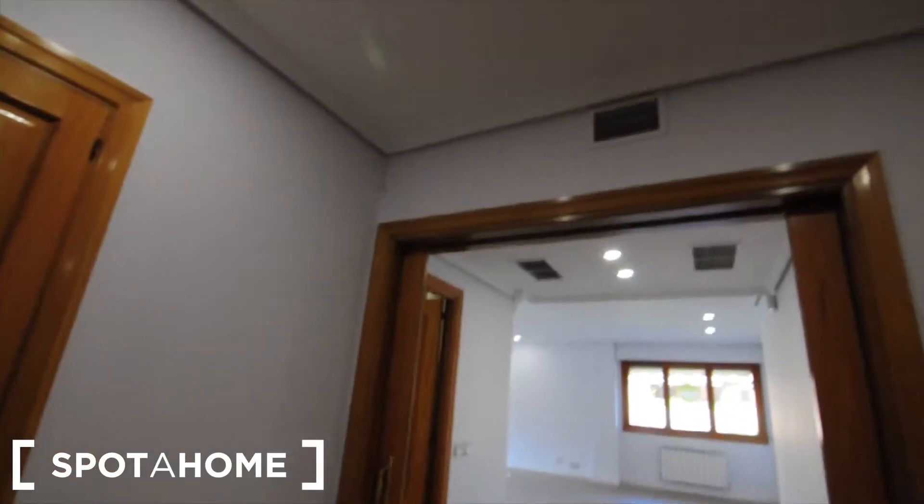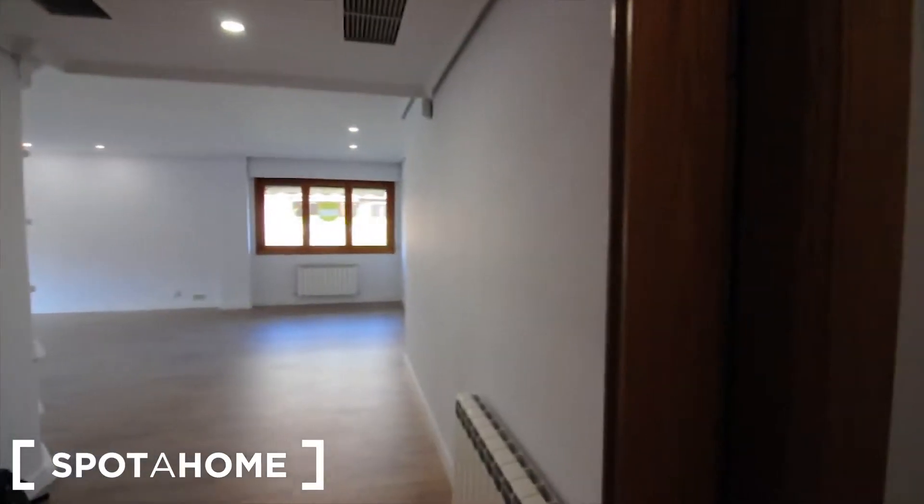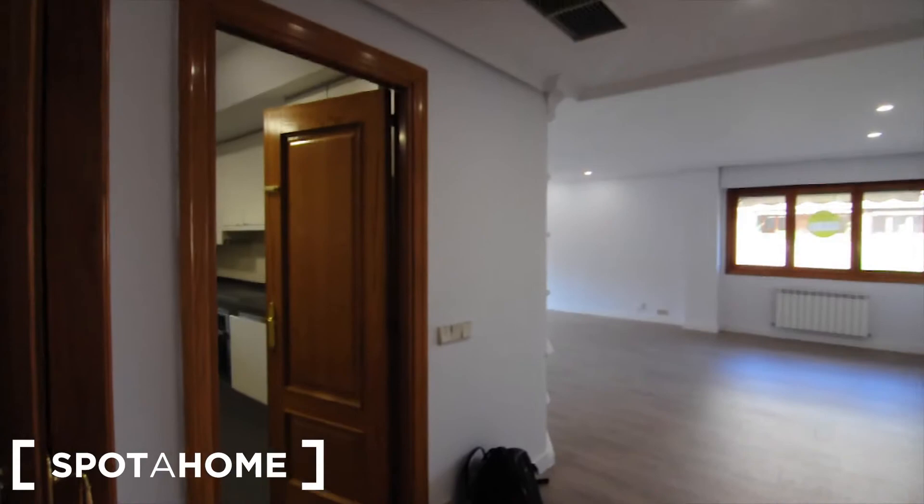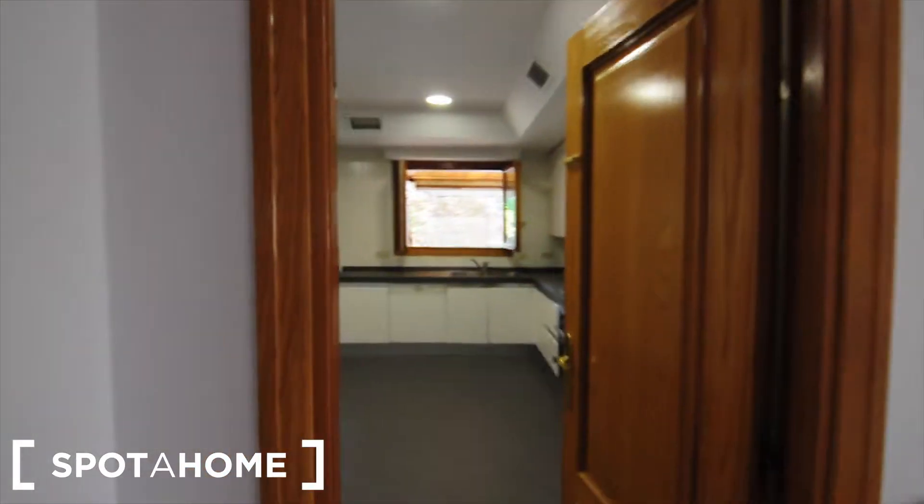It's on the second floor, but this is quite a big space. I'm going to show you — this is the entrance where you find a big living room, and on the left-hand side we have the kitchen.